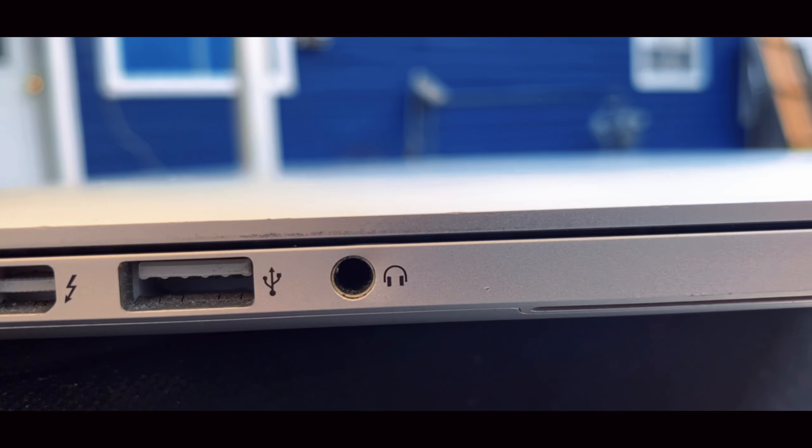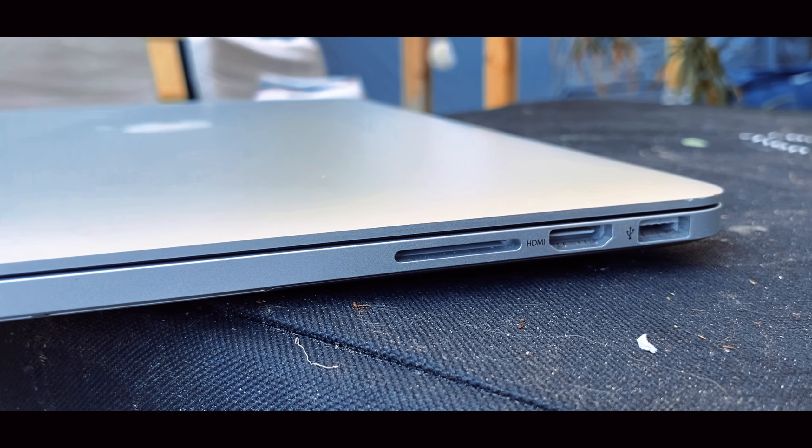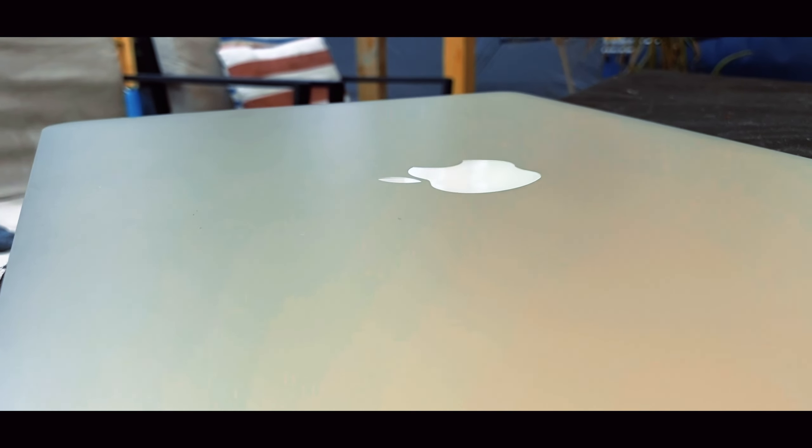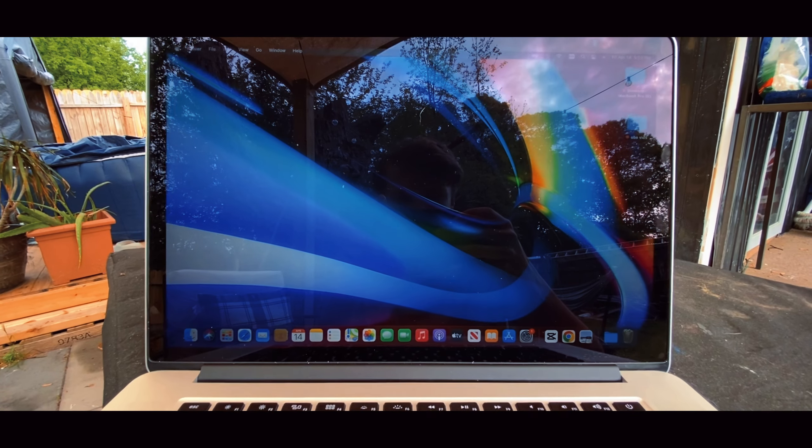It's so impressive that these machines are 10 years old and can do some of the stuff that newer MacBooks can. This is an Intel i7 from 2013, so it's not fast, but it's not that slow either. It normally takes a 13-minute 4K resolution video about 30 minutes to download, which is not bad for a 10-year-old MacBook.